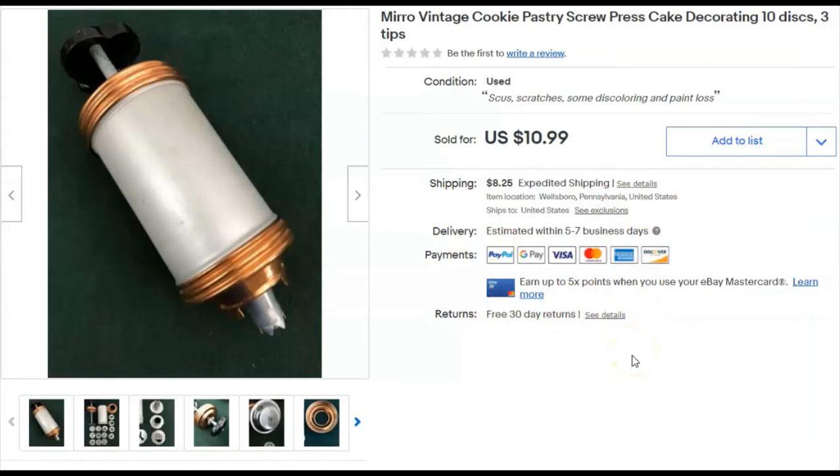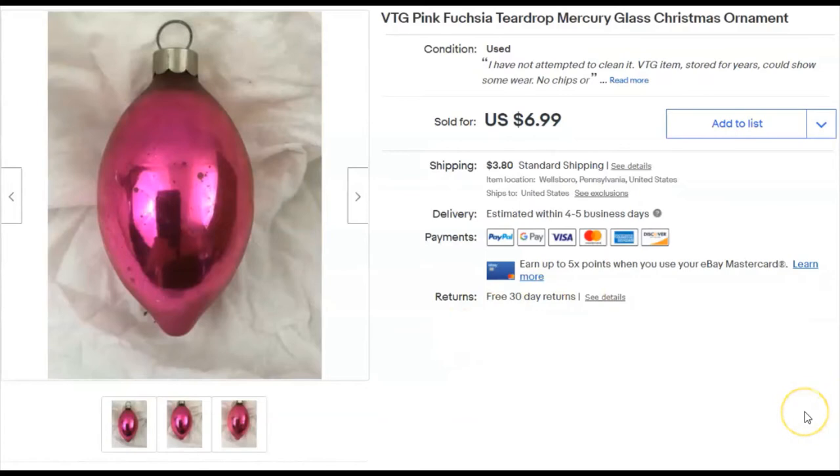This is an old Miro cookie press. I paid a buck 99 for it — listed it September 5th and sold it December 2nd for $10.99 plus shipping. I love it when I make money.